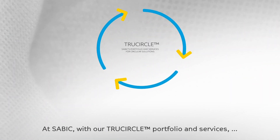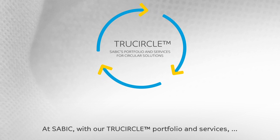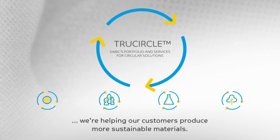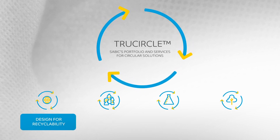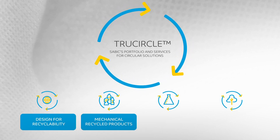At SABIC, with our TrueCircle portfolio and services, we're helping our customers produce more sustainable materials. This spans design for recyclability and mechanically recycled products.